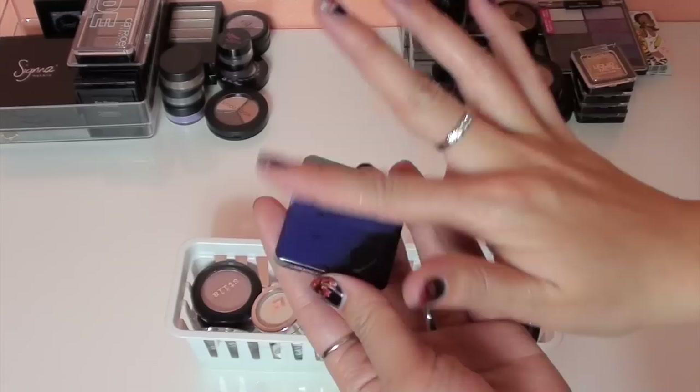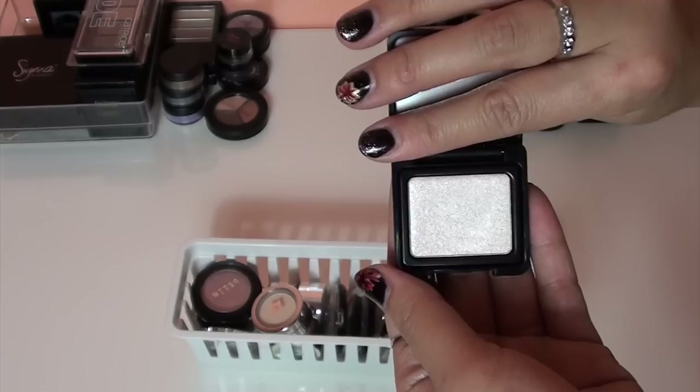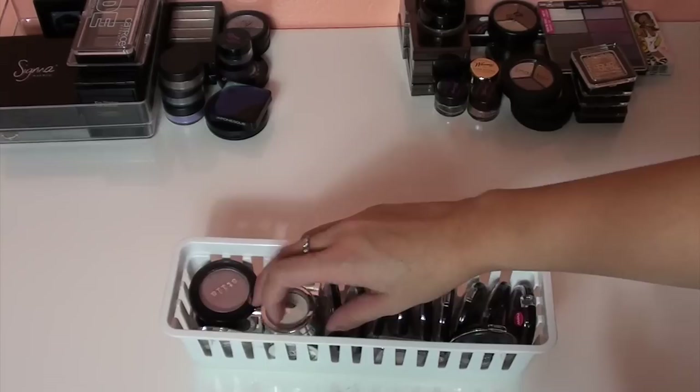This first one here is by Japonesque — gorgeous packaging, number one, a really beautiful basic shimmery white color. But I have so many other colors in other palettes, so I'm going to give this away and let that one go.